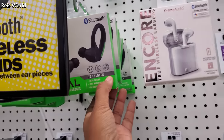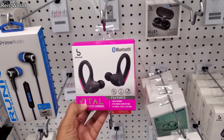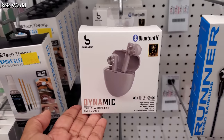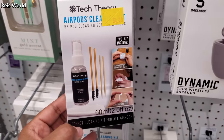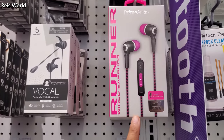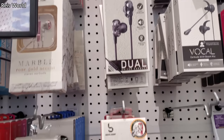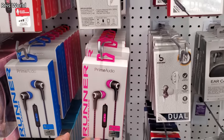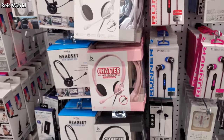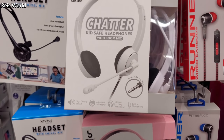Five Below was changing so much. My son calls it an overpriced Dollar Tree. They even have a cleaning set for $4. Those look like paranoid. Some pink ones. And there's a Chatter — a kid-safe headphone with a boom mic.